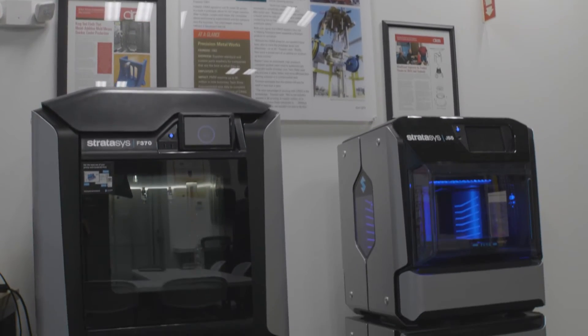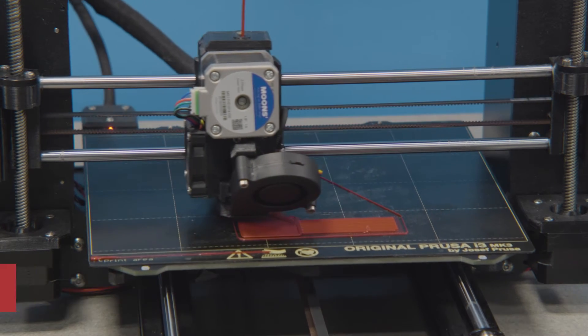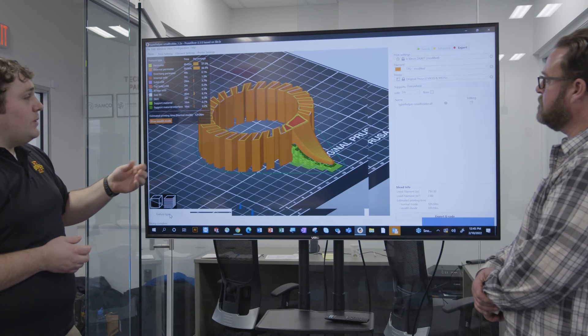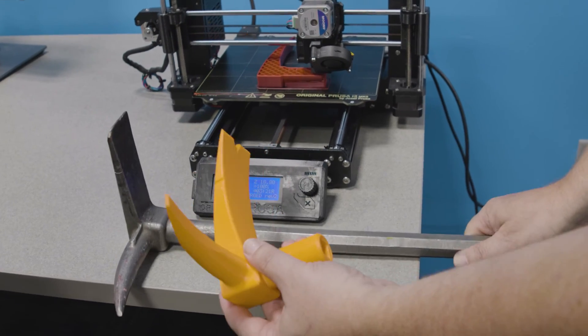3D printers to meet your internal or external customer needs and tight timelines. 3D scanners to quickly move parts into the digital world, understand the dimensional characteristics of parts, and support your reverse engineering objectives.